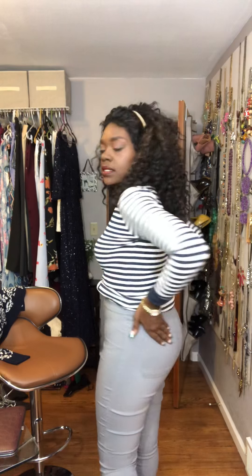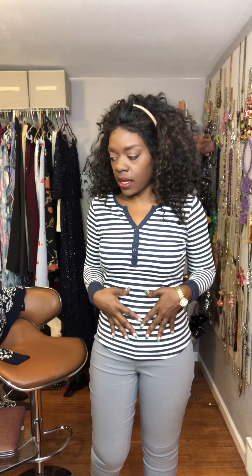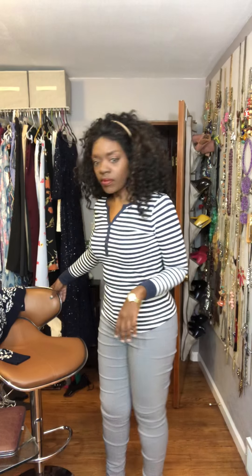I have on high-waisted jeans from Monoteques. There's no belt loops, no front pockets — of course they have back pockets. I love the high-waisted jeans because they pretty much take care of my love handles, and yes I do have love handles. These jeans are gray; I'm not sure if you can tell, but the top is blue and off-white.